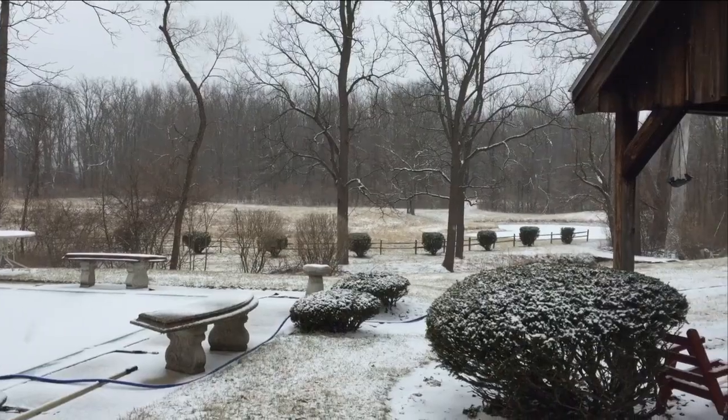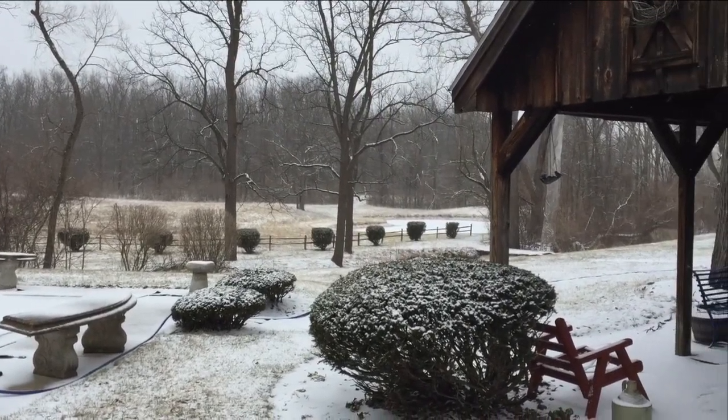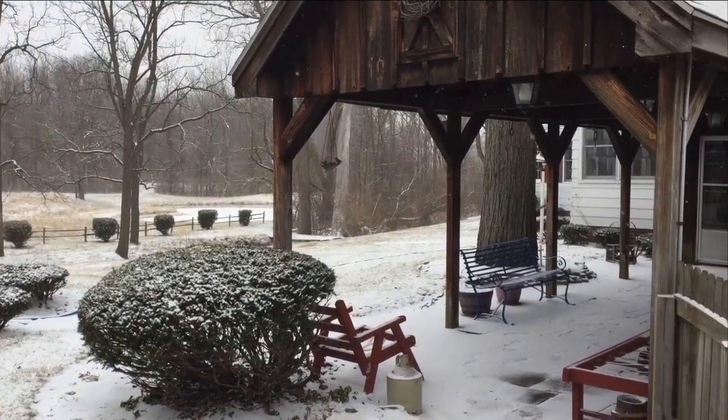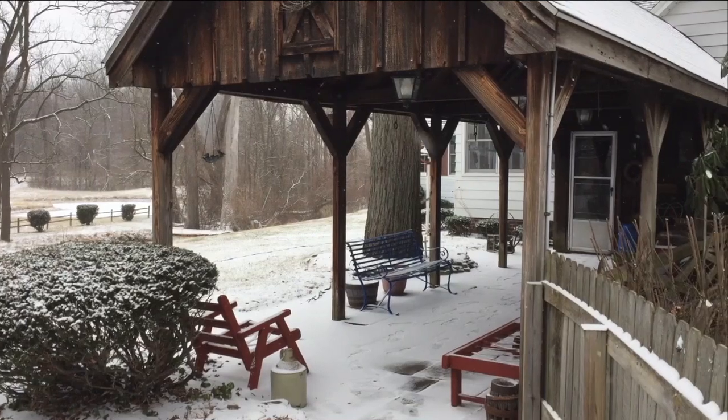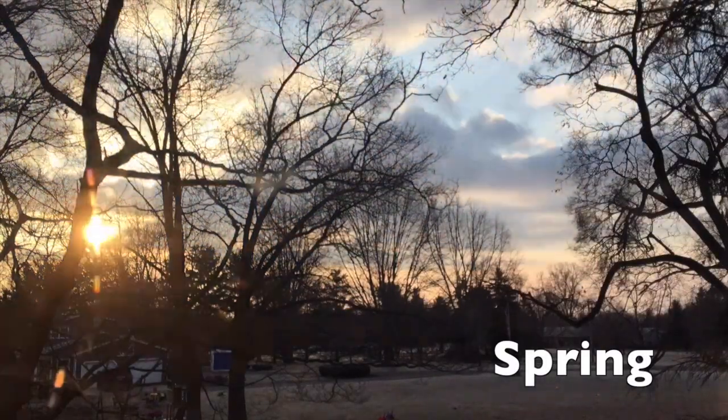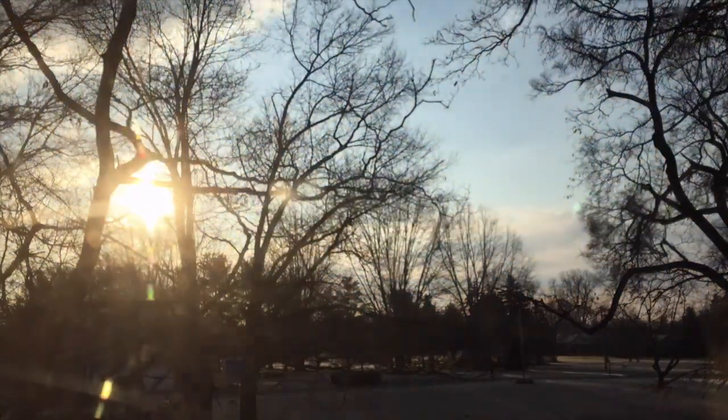The views from the swimming pool area and covered stone-paved patio are breathtaking. This is a true winter wonderland. As the seasons change, enjoy watching the sunrise cross in the east over the open farmland.